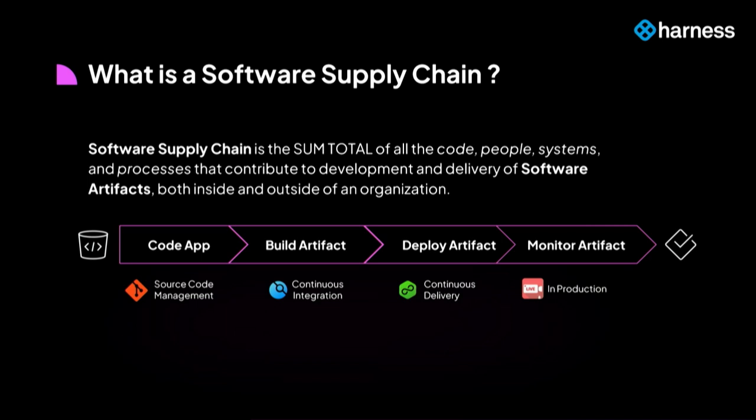It goes into how our developers write code, what do they put in that code, where do they write the code, how do we build the software, how do we deploy the software, and finally, how do we continuously monitor the software and primarily the artifact in production so that we can act on it if things go wrong.